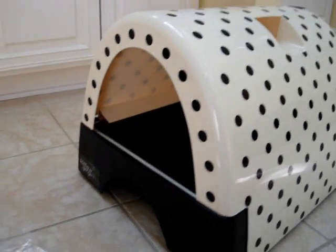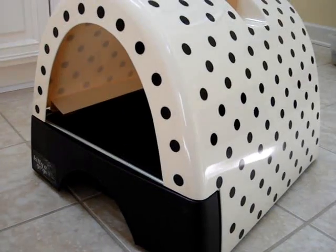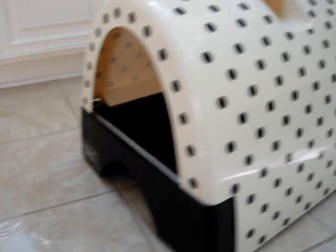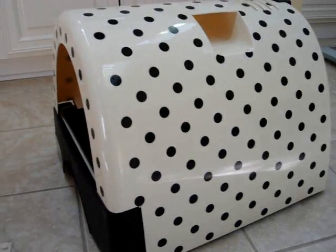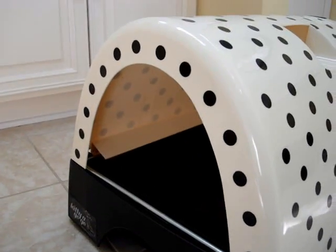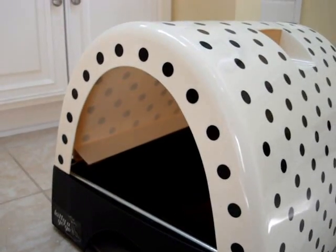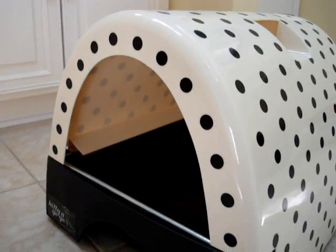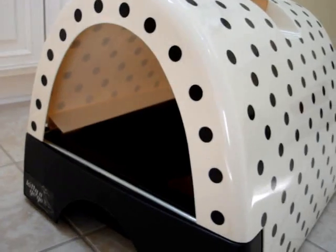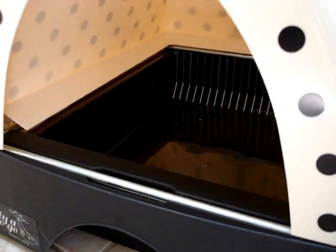I wanted to give you a quick idea of the dimensions. The height is 16 inches, the length is 21 inches, and the width is 18.25 inches. The entrance height is 8.8 inches high, and the entrance width ranges between 10 and 12 inches wide. As for the height inside the box, I haven't been able to measure that, but it will depend on the amount of litter you put inside.